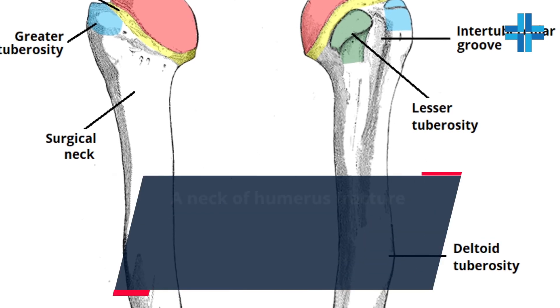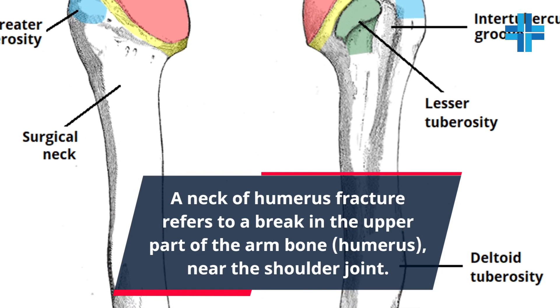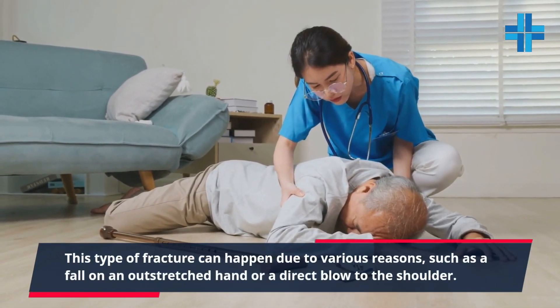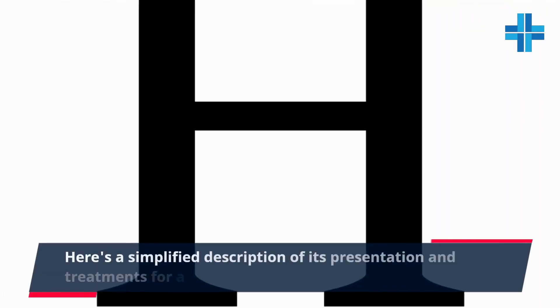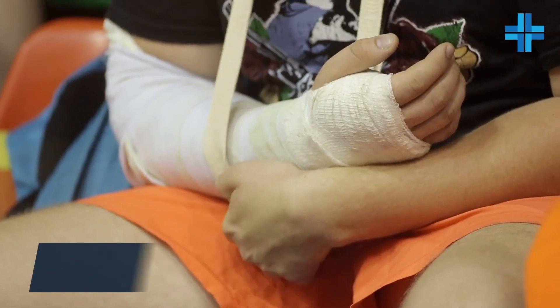A neck of humerus fracture refers to a break in the upper part of the arm bone, the humerus, near the shoulder joint. This type of fracture can happen due to various reasons, such as a fall on an outstretched hand or a direct blow to the shoulder. Here's a simplified description of its presentation and treatments for a layperson.